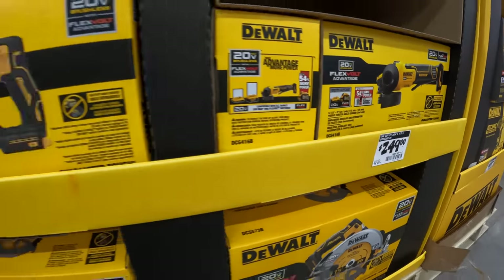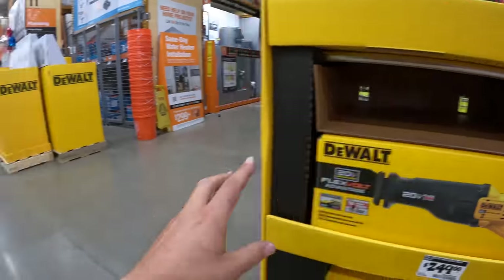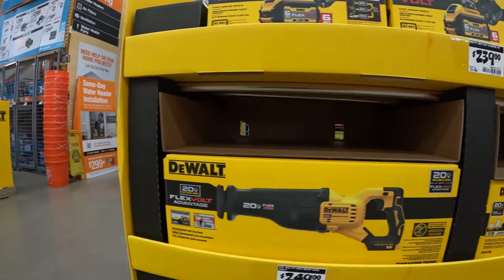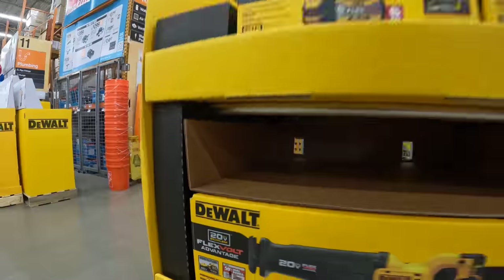Not bad, you guys. So they are having FlexVolt Advantage stuff on sale, and we have prices — thank god. This video is going to specifically cover the new stuff, so I'm glad that they actually have these displayed.